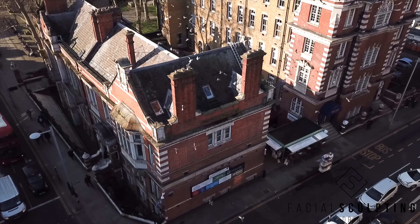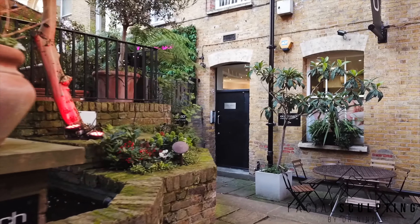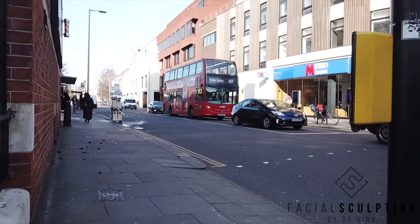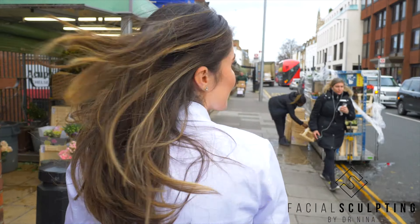My clients struggled to find me in my Chelsea clinic. The actual address says 250 Kings Road, but the entrance is from Sydney Street. What you have to do is go into Sydney Street — opposite the Metro Bank you will find a flower shop. Leave the flower shop on your right hand side and go down the stairs.